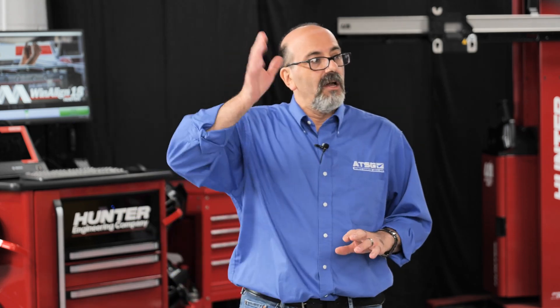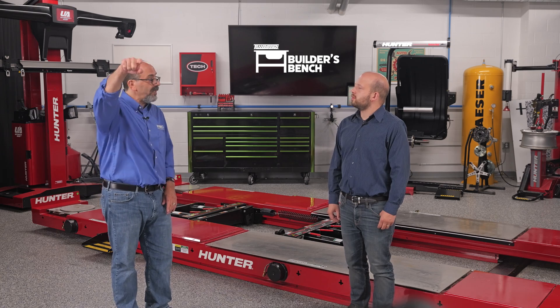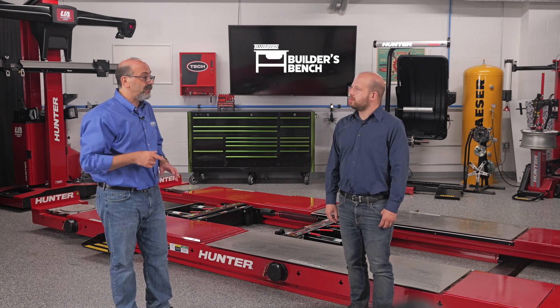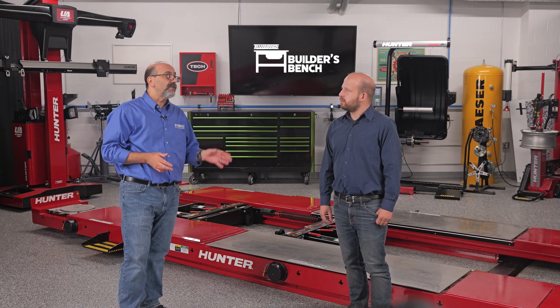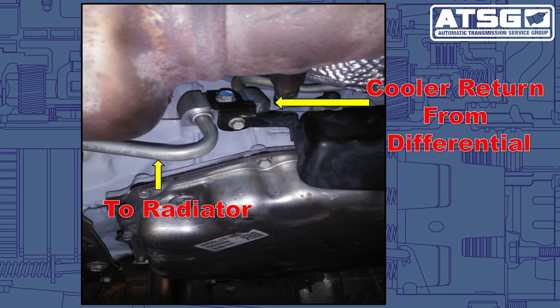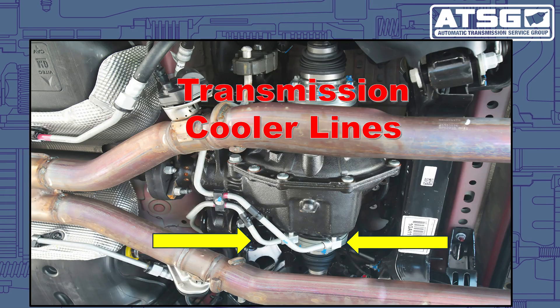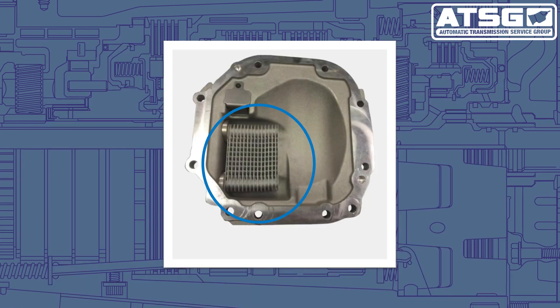The rule of thumb for most transmissions is that there are two cooler lines — transmission fluid is pumped out, goes into the radiator or a heat exchanger, and then comes back into the transmission. Not on this Camaro with the 6.2 and the 8L90. You can see on these cooler lines: one line goes to the radiator, just like a traditional transmission cooling system. But on the way back to the transmission, instead of returning directly, it actually goes to the rear limited slip differential, which has a small heat exchanger inside to cool off the rear end fluid.